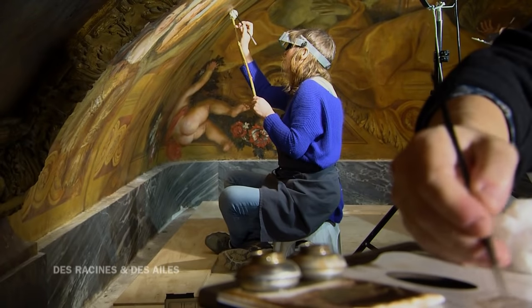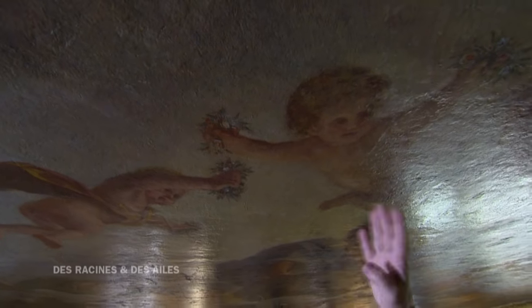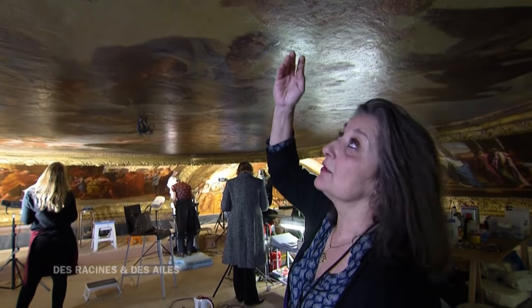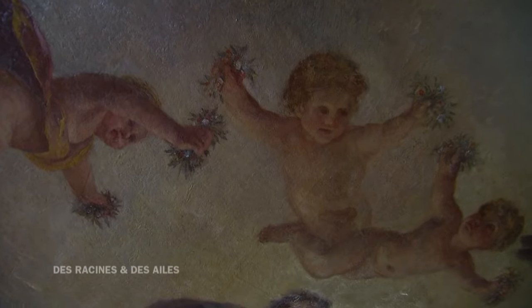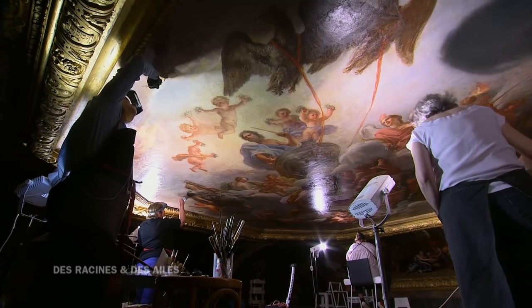Une autre surprise est apparue au plafond. Lorsqu'on a enlevé tous les repeints apposés sur le ciel autour de Jupiter — des repeints émis dans les années 50, 60 et avant — on a retrouvé un pouteau, ce petit personnage qui était complètement caché. Le nettoyage a permis de le retrouver. Il y a une émotion quand on trouve quelque chose d'original comme ça, caché pendant des dizaines d'années. Le public peut se dire que l'iconographie est changée, mais non, c'était à l'origine comme ça. Ce sont des actes importants qu'on fait.